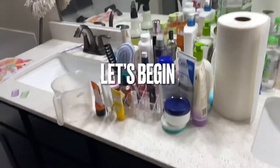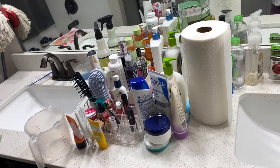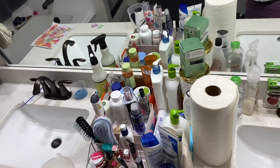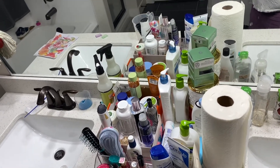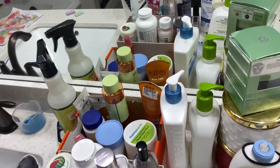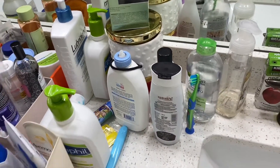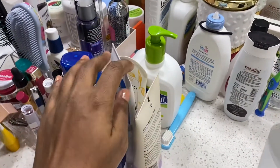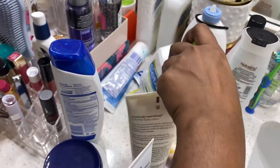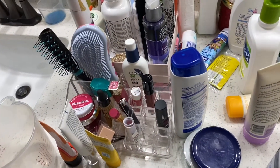Hey guys, welcome back to my YouTube channel. I hope you all are doing great. In today's video I'll be sharing skincare, body care, and hair care declutter and organization. Here I have kept everything on my bathroom sink — all the products together — and I'll be sorting and segregating them, also decluttering things which are empty. I have so many empties which I stored to make an empties video but never got the chance.